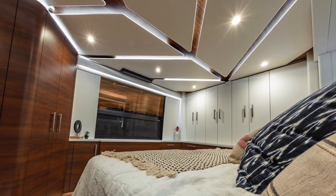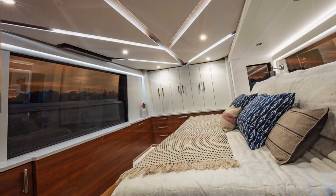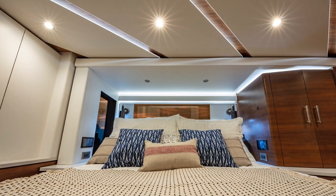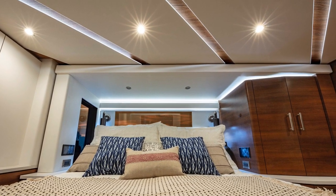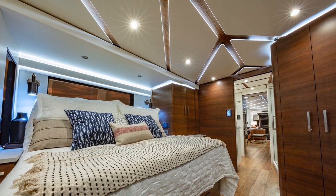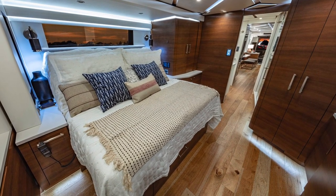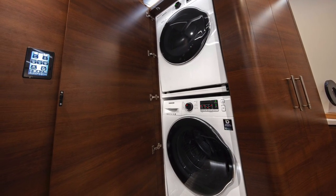You have cedar-lined hanging lockers with lighted bars and drawers below. This repeats next to the king-size master bed — a hanging locker, again cedar-lined, with a lighted bar and an in-wall safe. This is an incredibly spacious master, and of course you've got heated floors back here as well. Over to the side, you'll find a closet with a Samsung stacked washer and dryer.